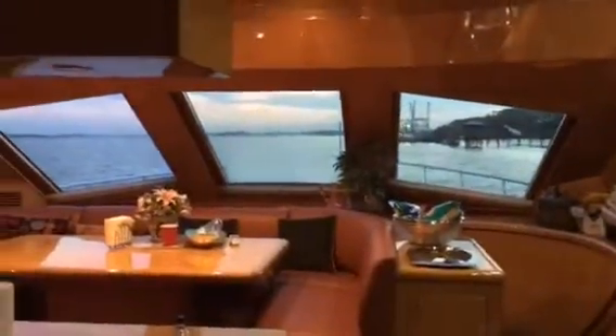This is a really cool boat. It's like eight bathrooms, eight bedrooms, I think.